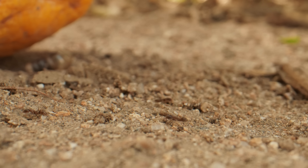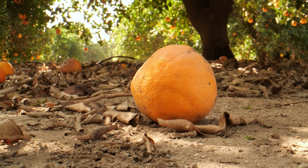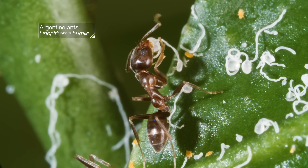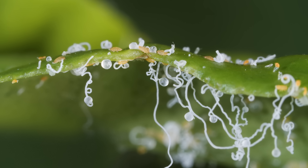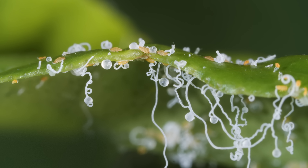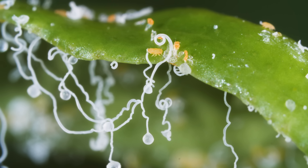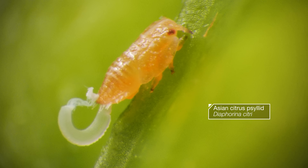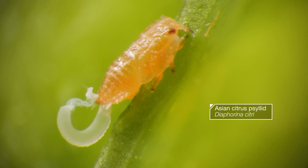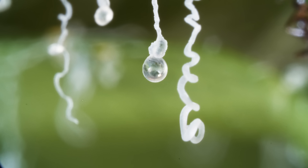This orchard is swarming with Argentine ants, but they're not here for the juicy oranges. They found something way better — they're obsessed with these delicate candy ribbons, which happen to be coming out of the butts of these tiny insects: Asian citrus psyllids. They suck sap from citrus trees and produce the prettiest of poops, called honeydew.